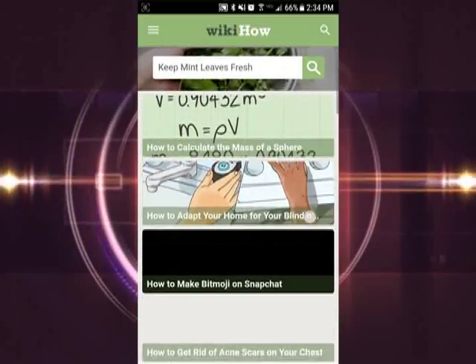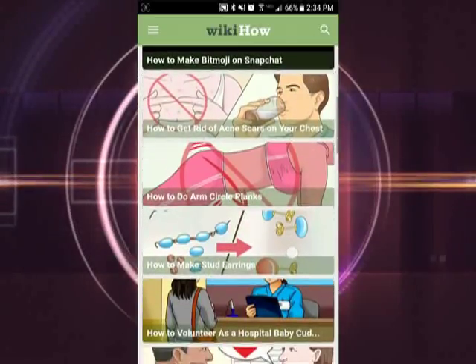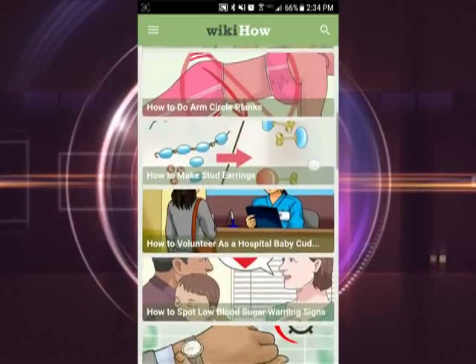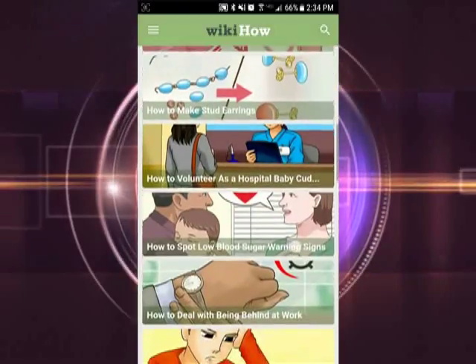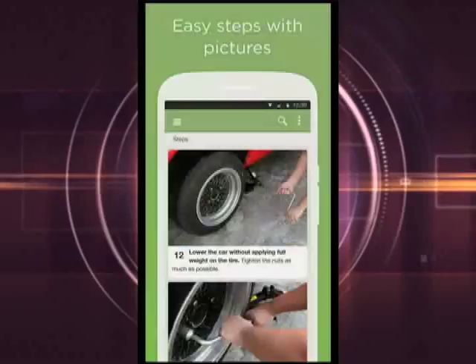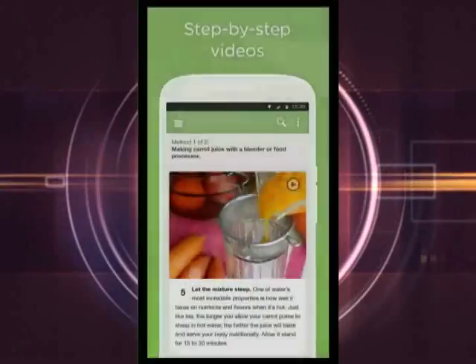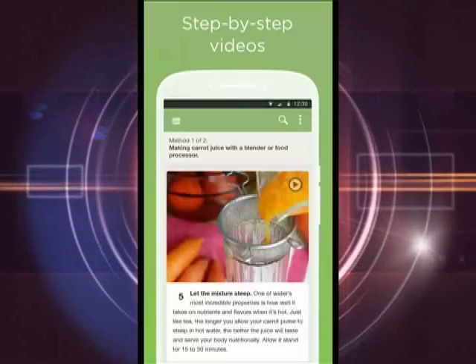It has directions on how to do all kinds of things like decorating, construction, even how to make friends. The app offers step-by-step, easy-to-follow instructions that you can either read or watch a video on how to do the task you want.